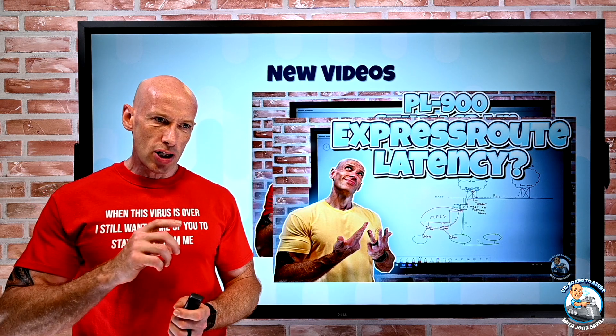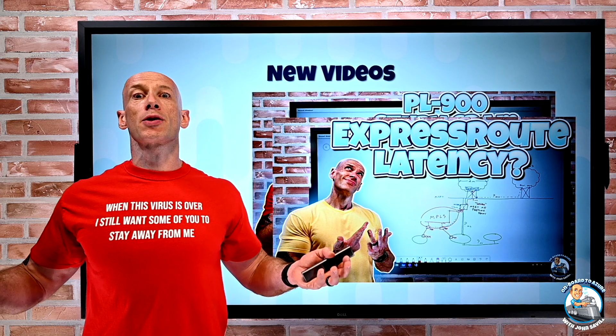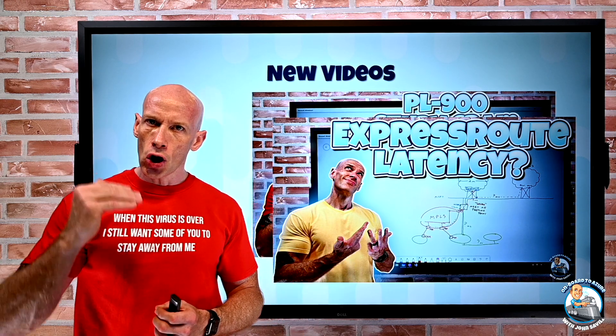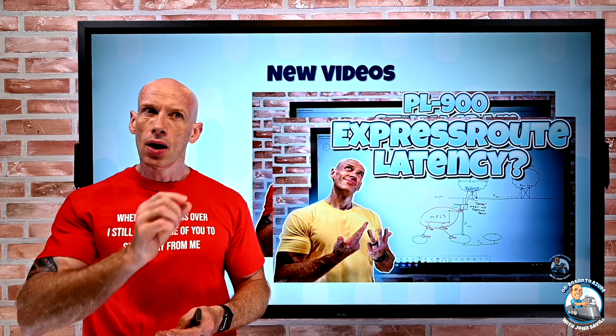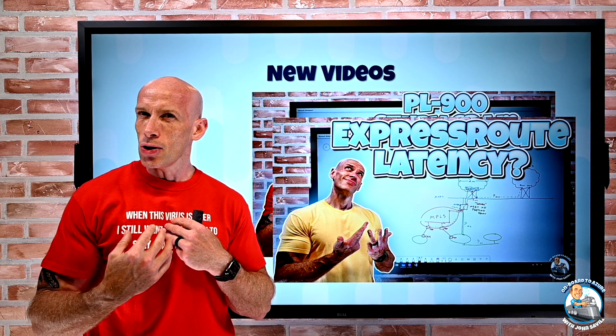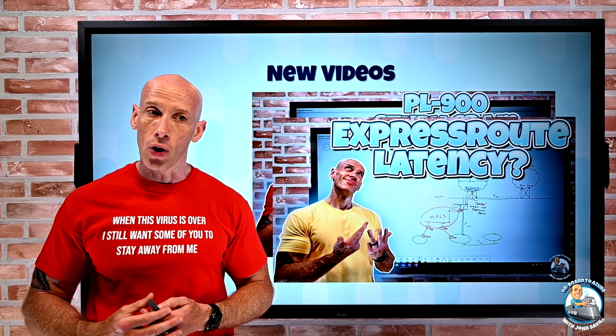I also created a video about ExpressRoute latency, which has come up quite a few times — what is my ExpressRoute latency and what impacts it. I go through the components of that ExpressRoute connection, what can impact that latency, which bits I can tell you, and which bits you're going to have to monitor and work out yourself.